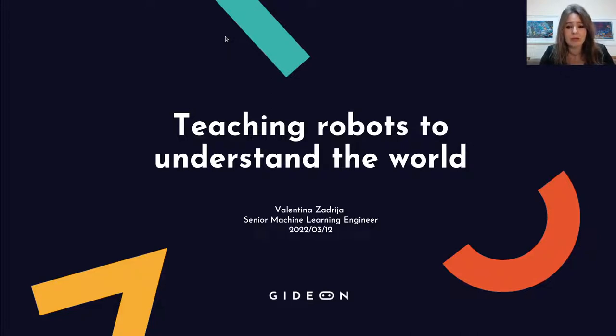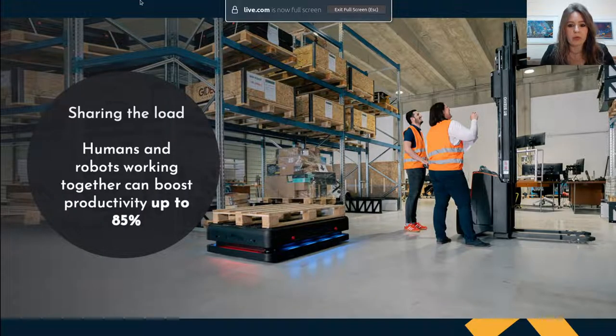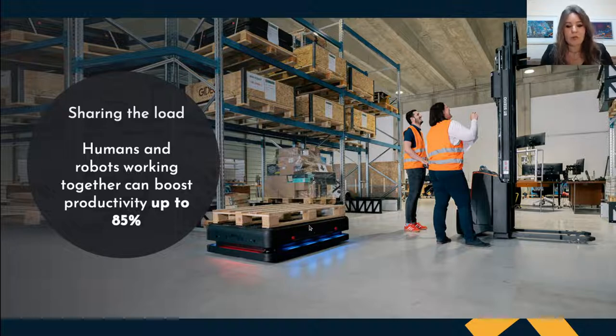By robots I mean autonomous mobile robots for the purpose of warehouse logistics. The idea is that robots and humans work side by side, and the robots can take over hard, messy jobs while humans can focus on other more demanding tasks.